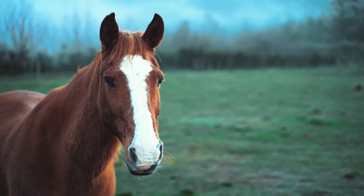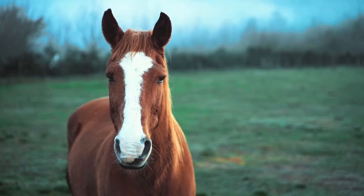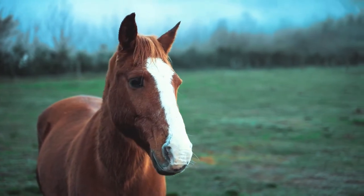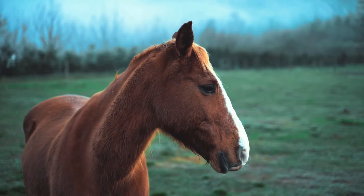His lip line. Your horse's lip line should curl down slightly in a relaxed, soft manner. If he's feeling tense, he'll be tight and drawn in this area.